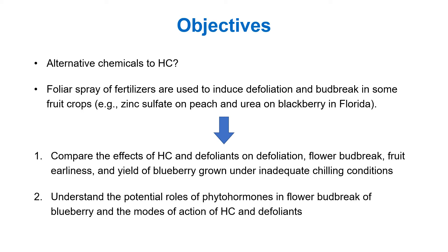In some fruit crops, foliar sprays of fertilizer are used to induce defoliation and bud break. Examples are zinc sulfate on peach and urea on blackberry. So the first objective of this study is to compare the effects of hydrogen cyanamide and defoliants on defoliation, flower bud break, fruit earliness, and yield of blueberry grown under inadequate chilling conditions. The second objective is to understand the potential roles of phytohormones in flower bud break of blueberry and the mode of action of hydrogen cyanamide and defoliants.